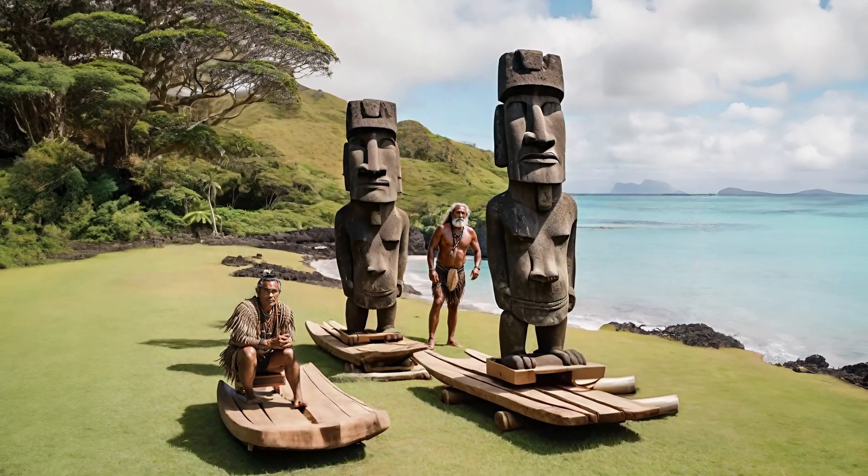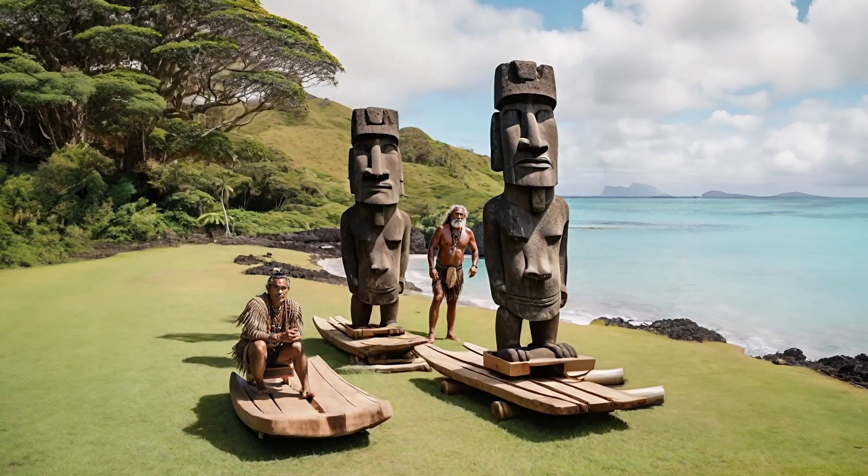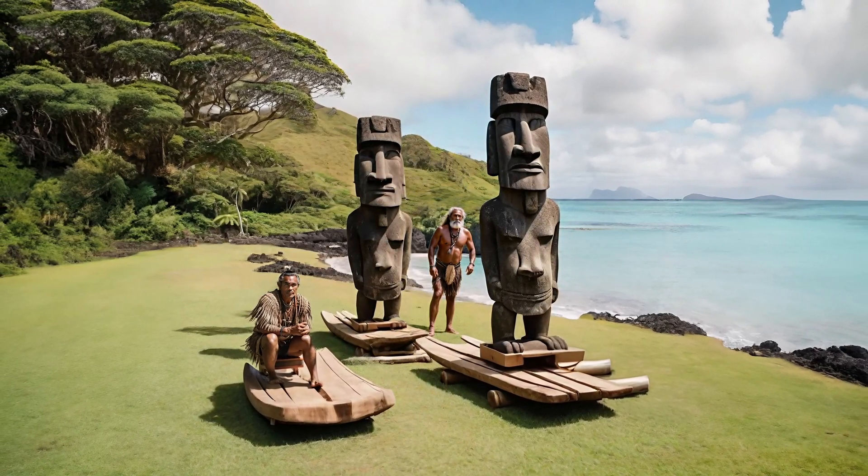The exact method of transportation is still debated, but some theories suggest that the Moai were moved on wooden sledges or rollers, or that they were walked upright using ropes and poles.